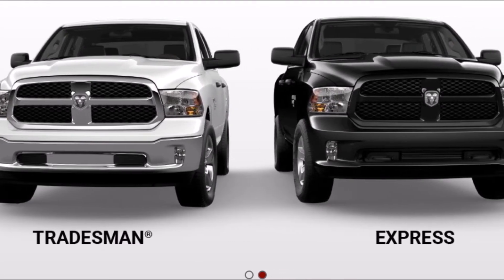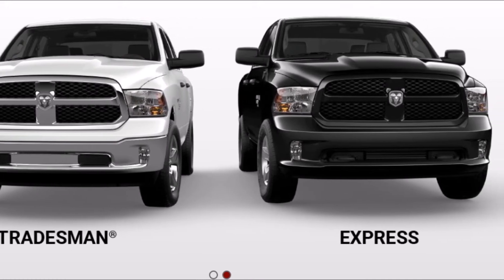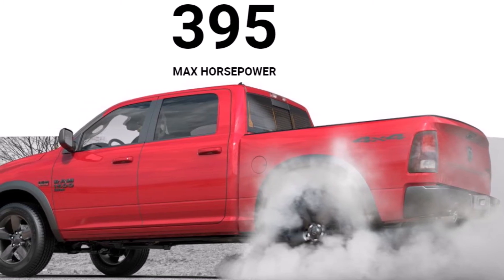All in all, there's a lot to like here — the cab, the tech, the air suspension — and it's hard to argue with a thousand pound-feet of torque. That's a lot of lightning. I think they've struck twice.